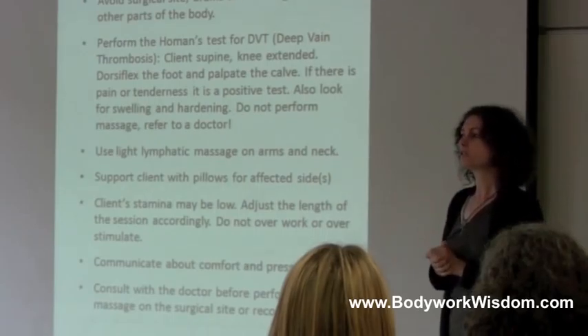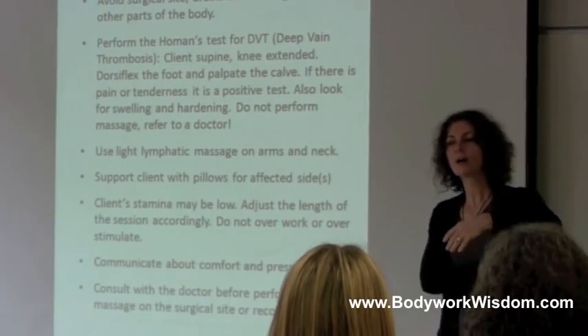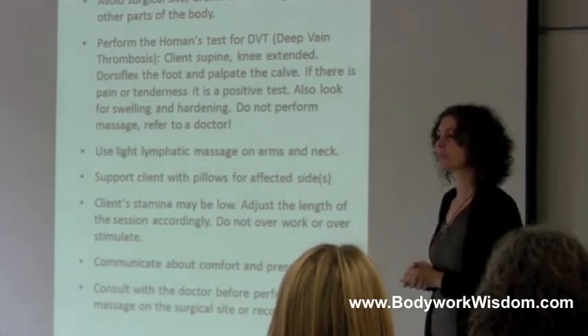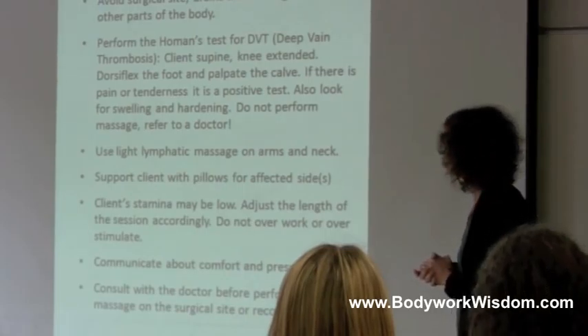Offer pillows to make your client as comfortable as possible — sometimes under the arm, under the neck. All of those procedures are not different from any other surgery or condition where somebody needs so much support.